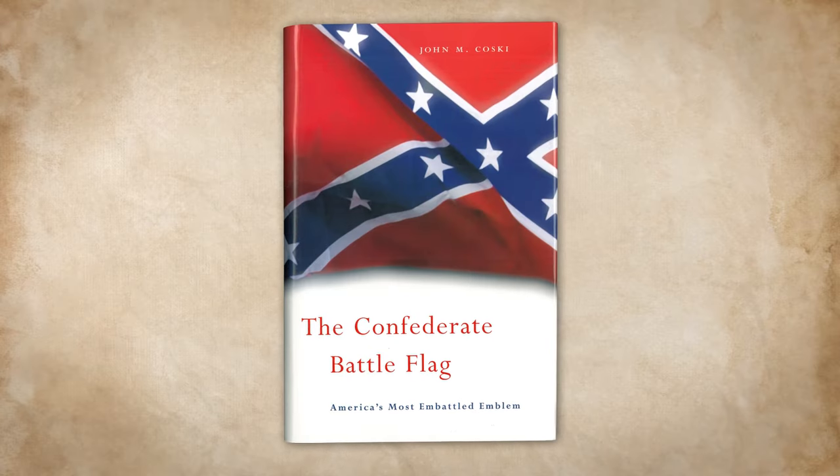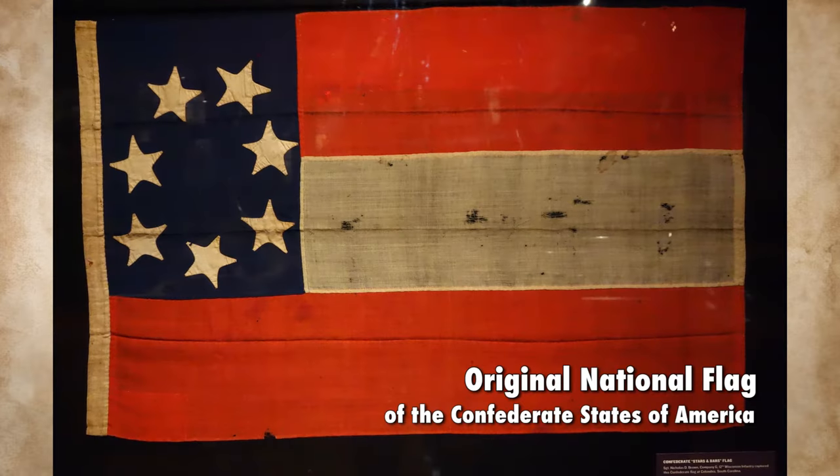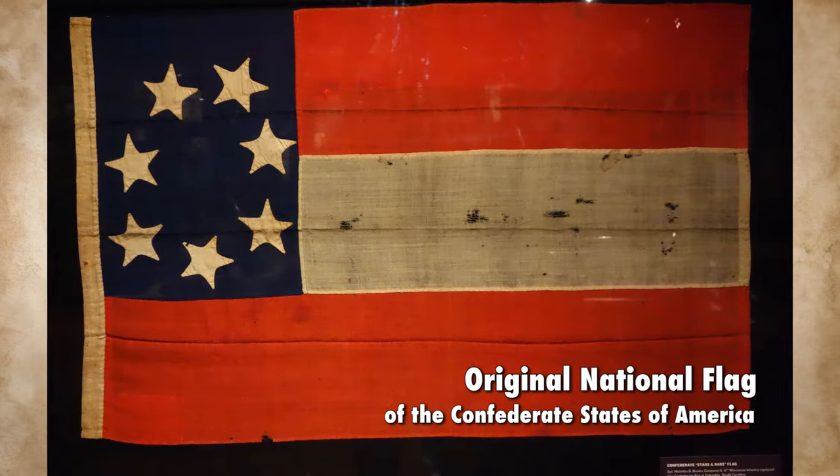Today there's this idea that there was something called the Confederate flag, when in reality during the life of the Confederacy, no such thing. This is John Kosky, historian at the Museum of the Confederacy in Richmond, Virginia, and author of the book The Confederate Battle Flag: America's Most Embattled Emblem. What there were were a succession of national flags — that is, flags that were the equivalent of our stars and stripes — and a whole host of other flags used as battle flags.